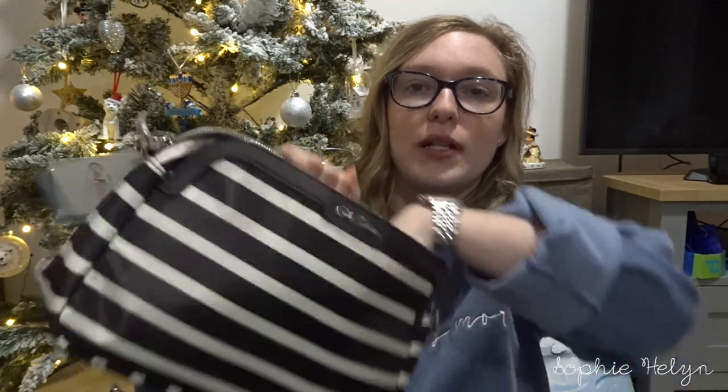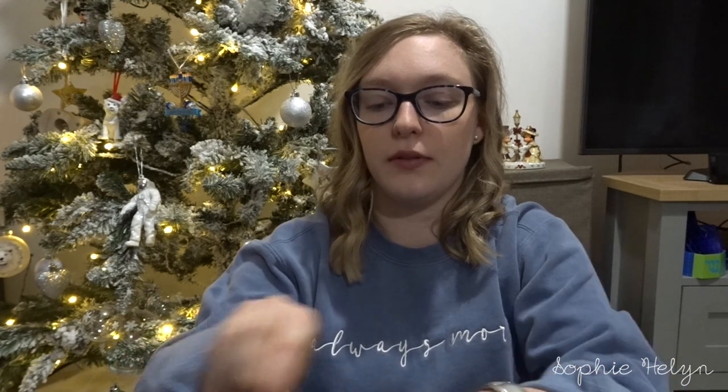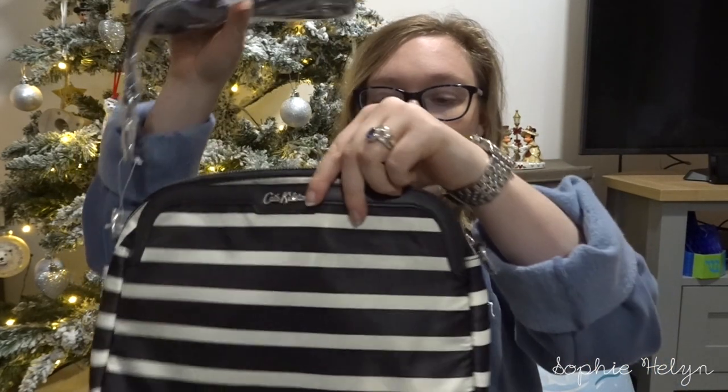The other bag is from Cath Kidston — more of a relaxed everyday stripy bag. It's that treated almost oilcloth fabric. There's a slip pocket on the front that runs all the way to the bottom, and then the main compartment. It comes with a crossbody strap and the inside is quite spacious and roomy.